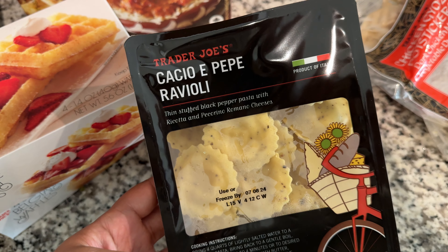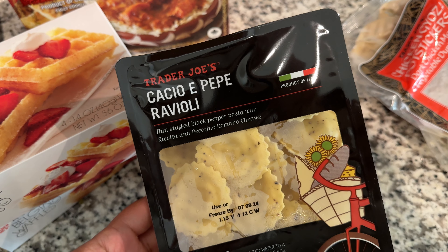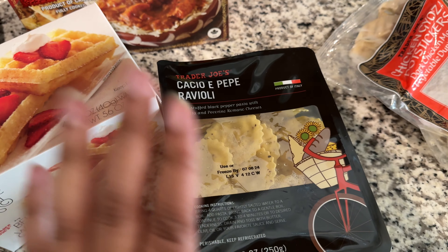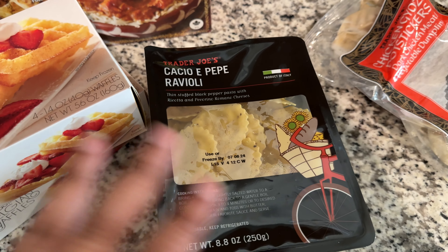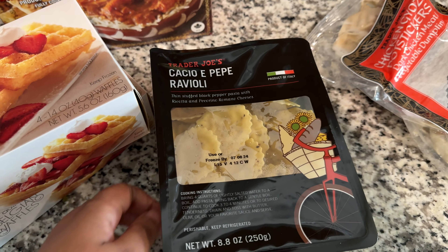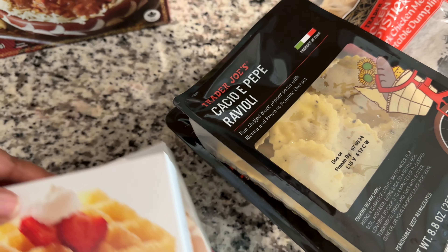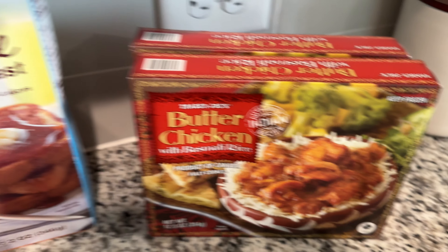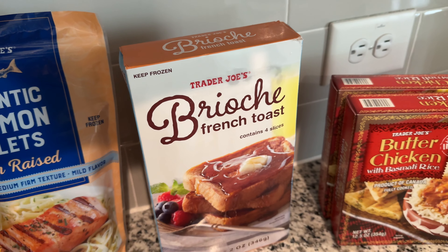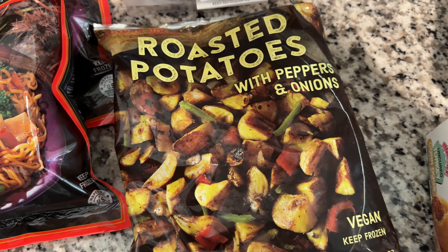This is something new I'm trying — the cacio e pepe ravioli, a black pepper pasta with ricotta and pecorino cheese. I really do like tortellini and ravioli and things like that, so I figured why not try this variation. It's pretty affordable. I also got Brianna a couple of the French toast items — she likes those.